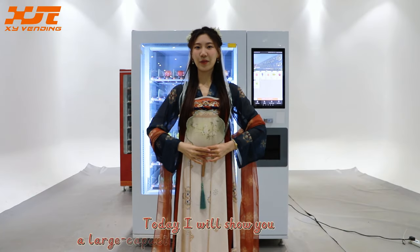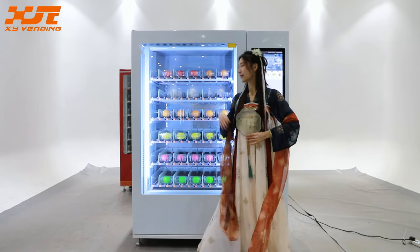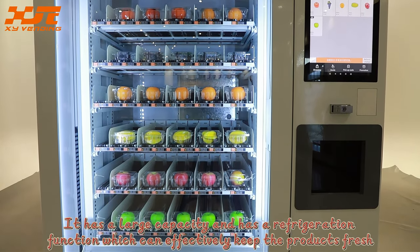Hello guys! Today I will show you a large capacity fresh food vending machine. It has a large capacity and has a refrigeration function which can effectively keep the products fresh.